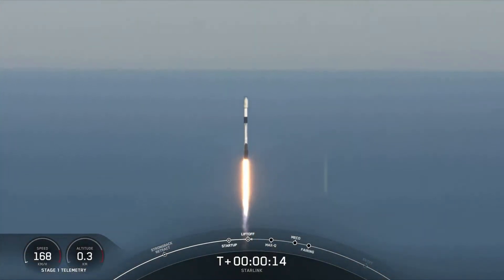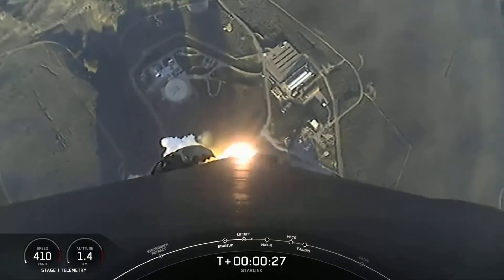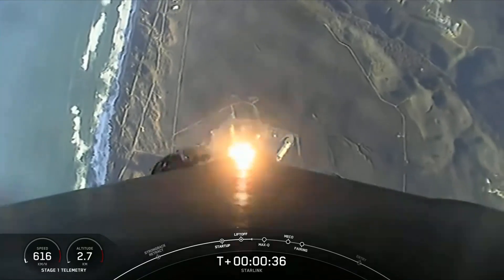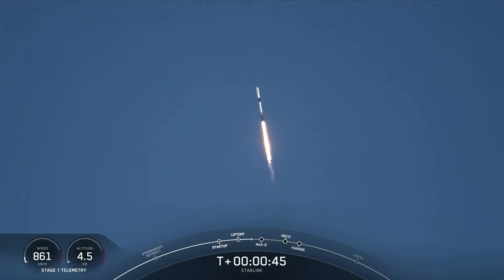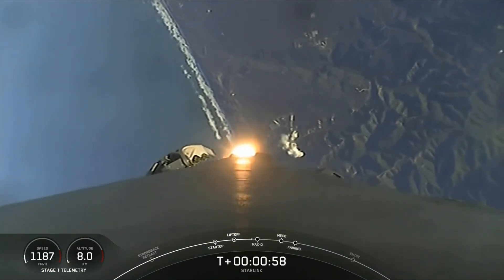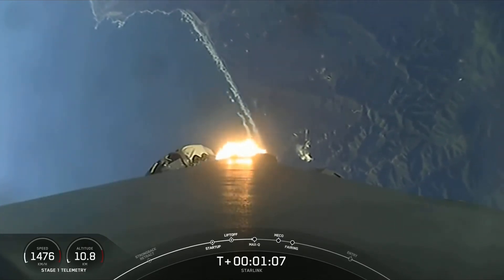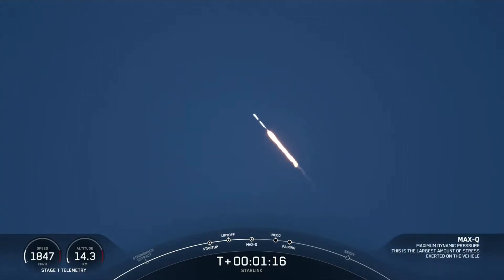Falcon 9 is pitching downrange. M1D chamber pressure is nominal. Now at T plus 30. Flight, you can see Falcon 9 is fully lifted off from 4 East. Power and telemetry nominal. Falcon 9 is supersonic, now traveling faster than the speed of sound. Max Q — the vehicle has passed through the maximum dynamic pressure that it will feel during flight.